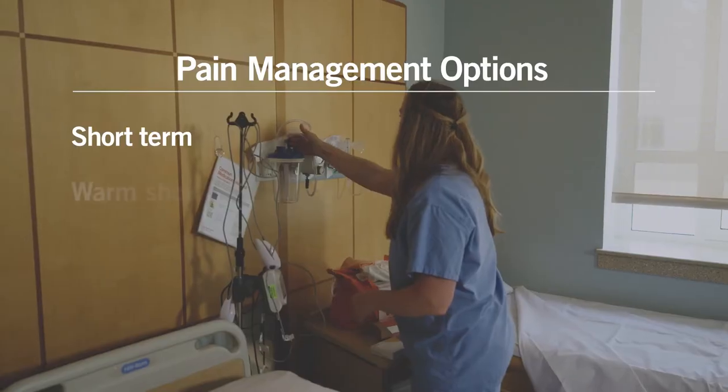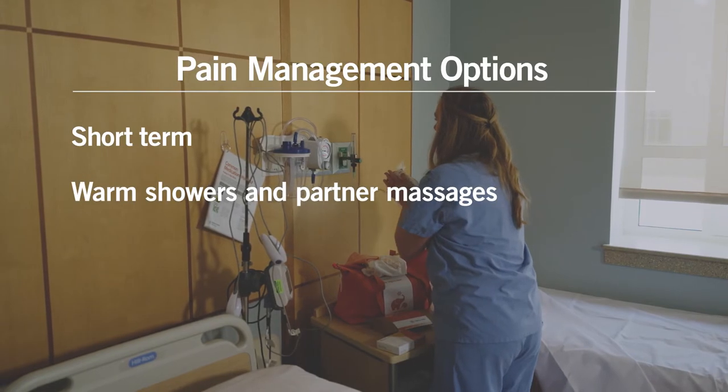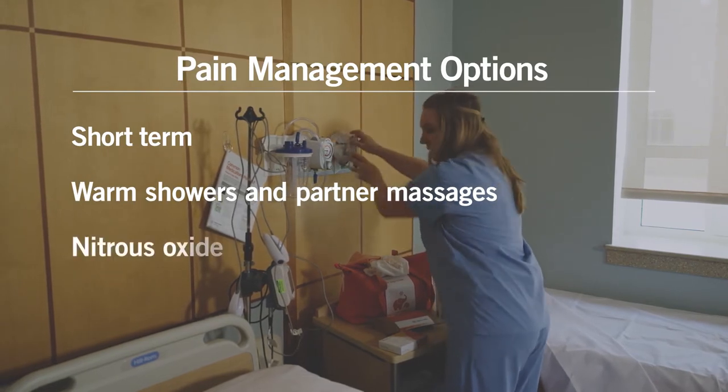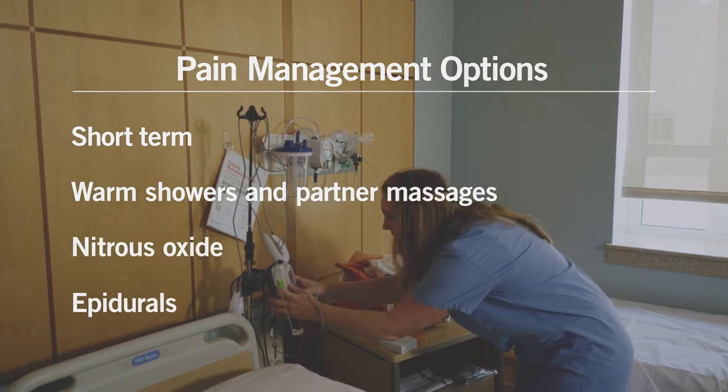From short-term pain medication to warm showers and partner massages, as well as nitrous oxide and epidurals, we have a range of options to make your birth experience as comfortable as possible.